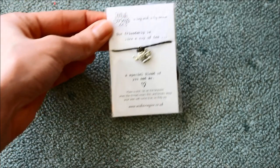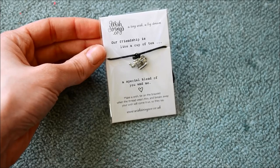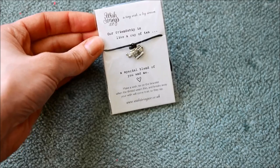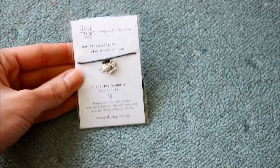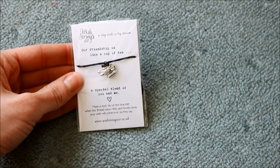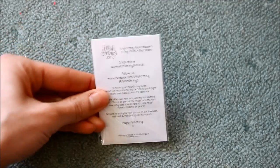My friend got me this lovely little thing from Wishstrings.co. It says 'A tiny wish with a big dream - our friendship is like a cup of tea, a special blend of you and me.' At the bottom it says make a wish, tie on the bracelet, and when the thread wears through and breaks away, your wish will come true - so they say. How nice is that!